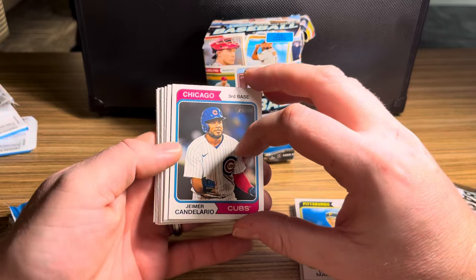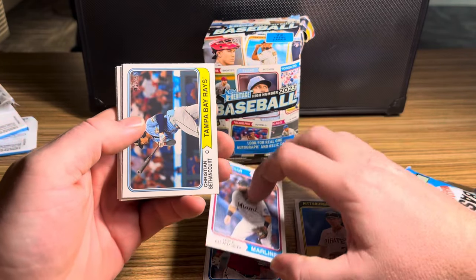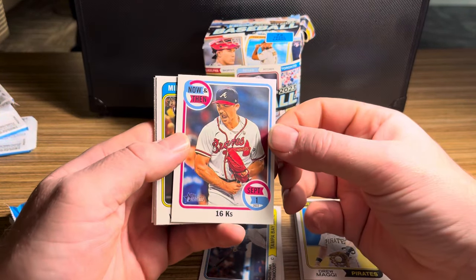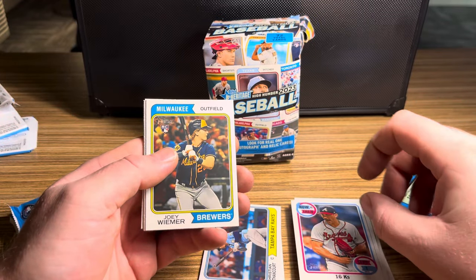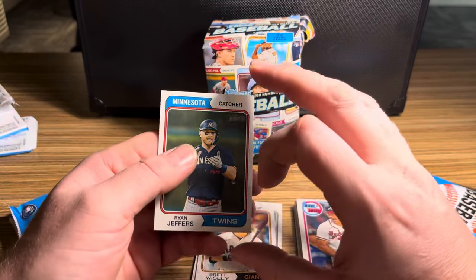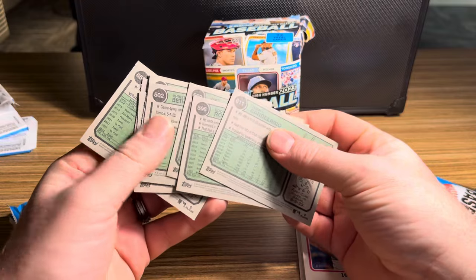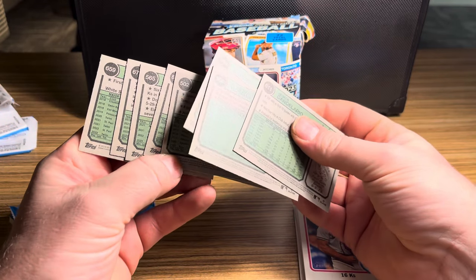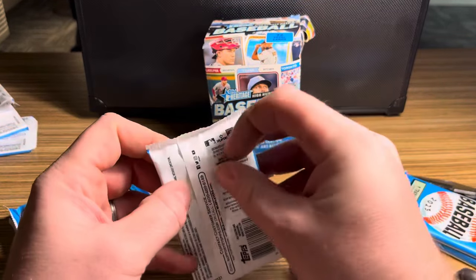Pack three: Candelario, Eddie Rosario, Jake Burger, Christian Bethencourt. We have a Now and Then card for Spencer Strider — on September 1st, 2022 he struck out 16 batters. Hopefully it wasn't against my Phillies. Joey Wiemer, Logan Allen, Brett Wisely, and Ryan Jeffers. Checking numbers — 611, 555, 566 — nothing at the bottom corners. Three packs down.